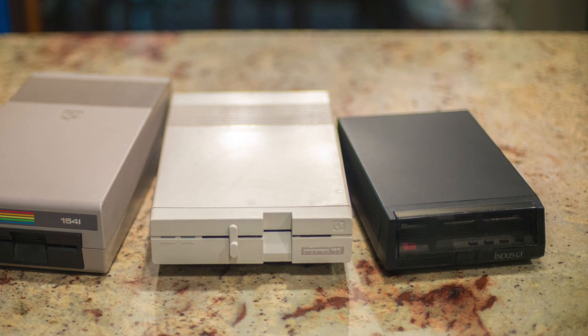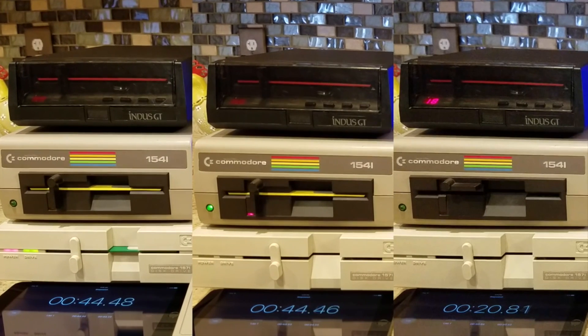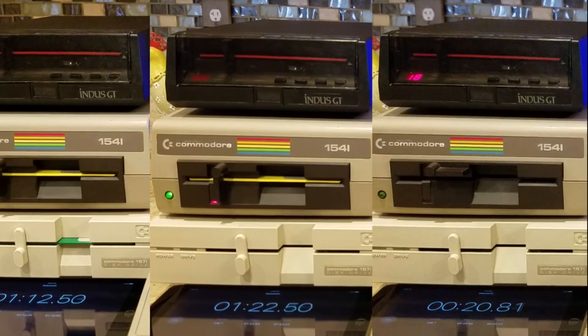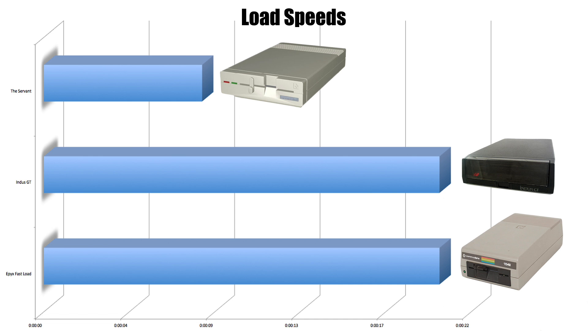Did the Indus GT prove to be 400% faster than the stock Commodore drive? That depends. On our first evaluation, the GT clocked in at just 20 seconds on the formatting test over the 1541 at 89 seconds, making it 445% faster. However, on the load test, it came in at just a little more than twice as quick at 240% faster. Even if you average this out, it only comes to 342% total.